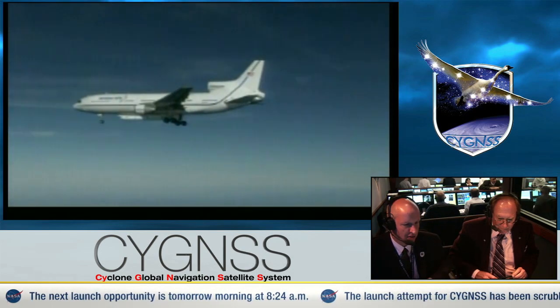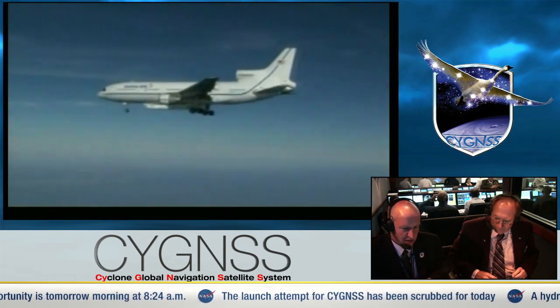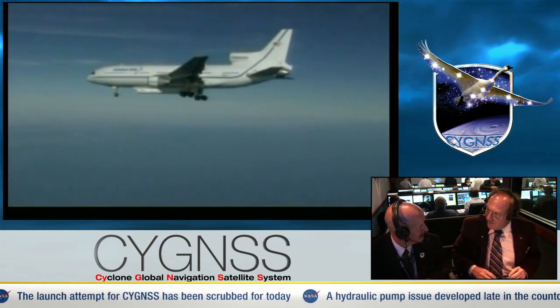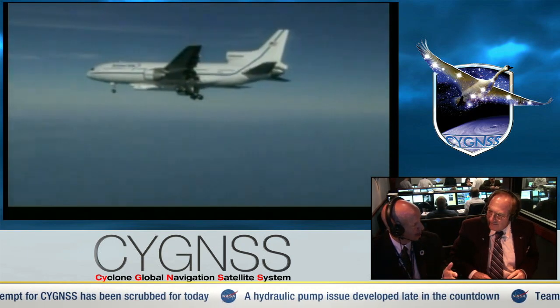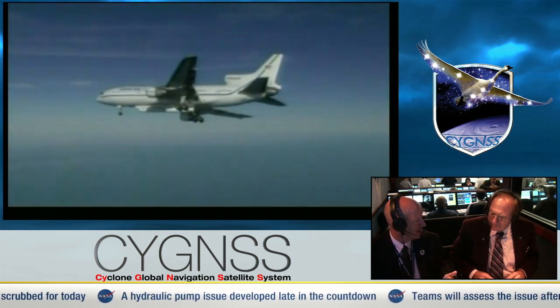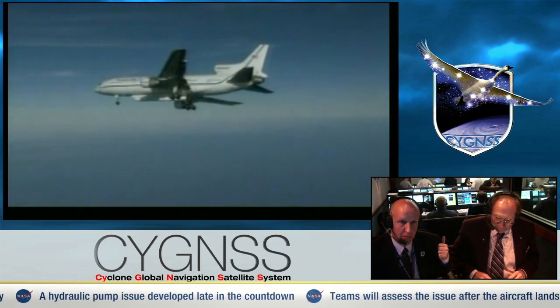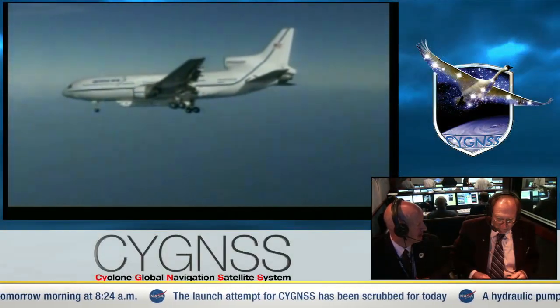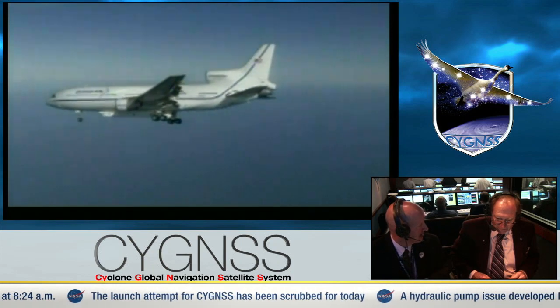Just like any other launch vehicle system that we use, you do have hardware issues that crop up. Something just chose this point in time not to be good to us. While disappointing that we don't go today, it's part of our business — we're used to it. The team behind me is putting into steps all of the actions to return us to base successfully. We're going to come back to the Cape Canaveral Air Force Station skid strip. We're going to safe all the systems on both Pegasus and the L-1011, and then we'll really be able to dig in and find out why this hydraulic system did not function as designed today.